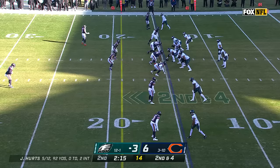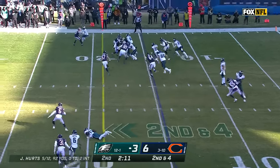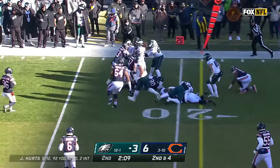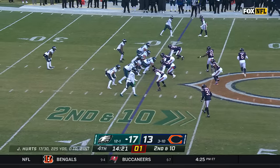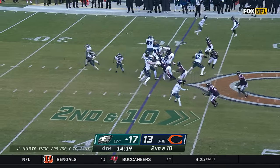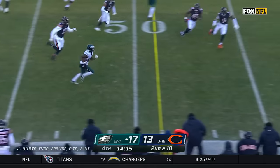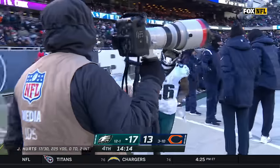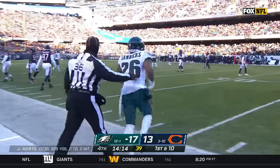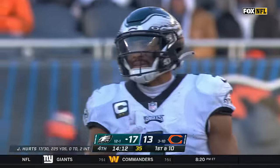New career high. Two-minute warning, and all three timeouts for Philadelphia. Sanders again, first down. Play clock down to one — Sanders, who's hardly touched it today, finding a hole and bursting into Bears territory. Miles Sanders on only his fifth carry goes for 18 yards and more than doubles his total for the day.